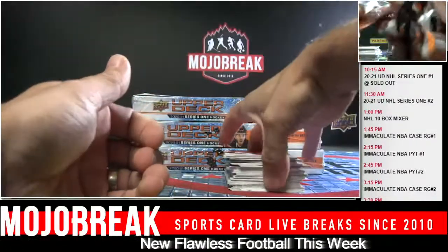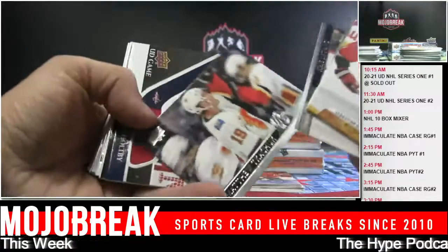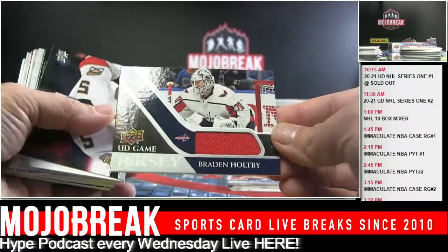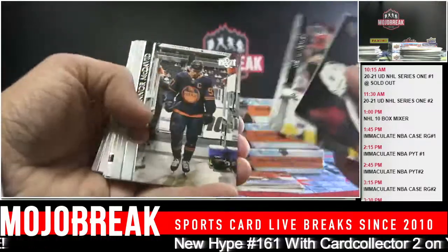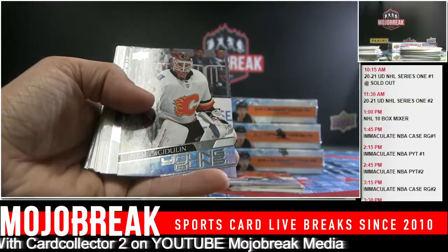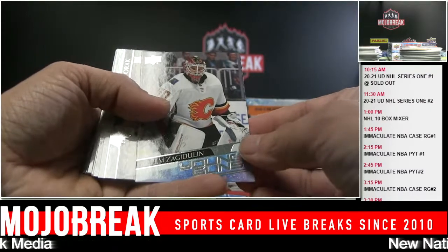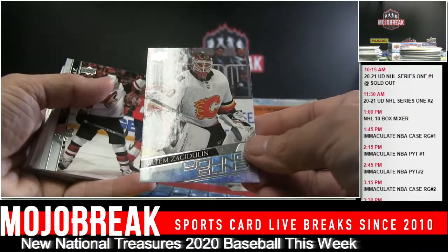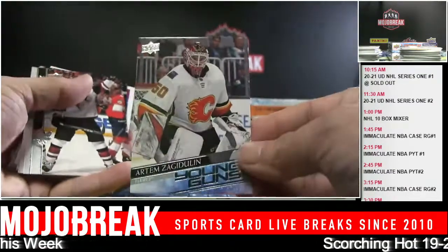The Hype will premiere today on the second channel - Mojo Break Media. Brayden Holtby Relic going out to the Capitals. For basketball fans it's a must-listen episode - I had an amazing talk with Chris from House of Jordans and Card Ladder. We talked basketball for an hour. Artem Zagadulin, Flames - another goalie. A lot of goalies!